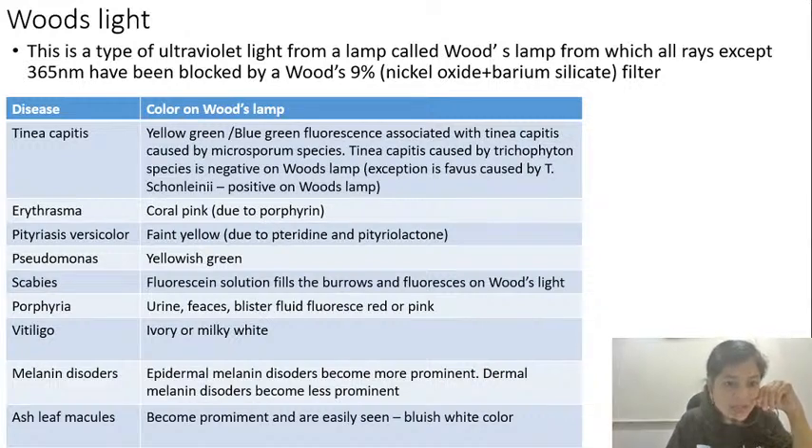Erythrasma causes coral-red fluorescence due to porphyrin secretion. Erythrasma is caused by Corynebacterium minutissimum and it causes brownish-colored patches present in the interdigital web spaces of the toes, and can also occur in the groins or armpits. Pityriasis versicolor is caused by Malassezia species and is responsible for secretion of pteridine and pityriolactone, which causes a faint yellowish-green fluorescence on Woods lamp. Erythrasma and pityriasis versicolor can look very similar clinically — both can produce hyperpigmented macules in the armpits or groins — so a Woods lamp helps differentiate them.